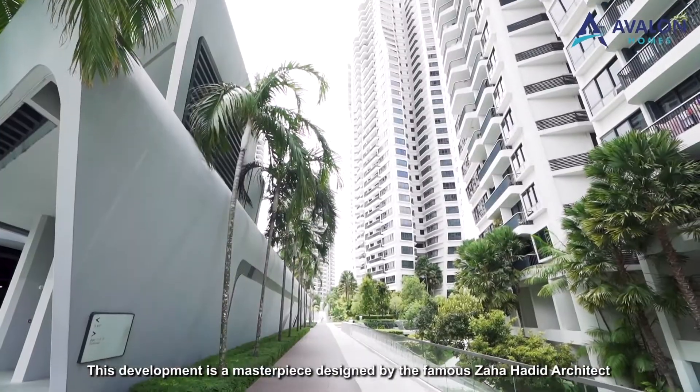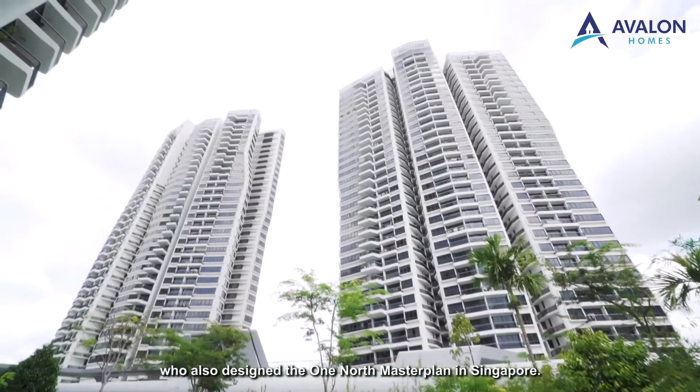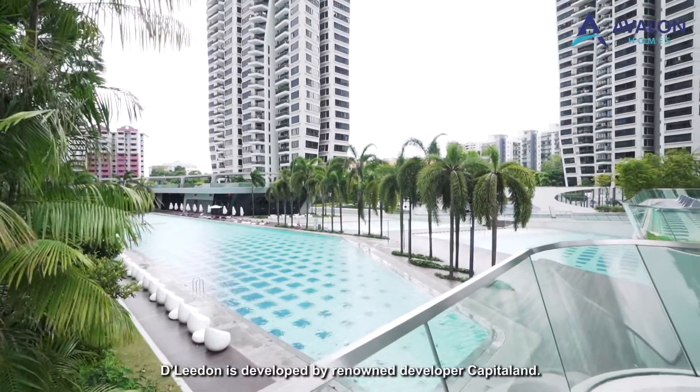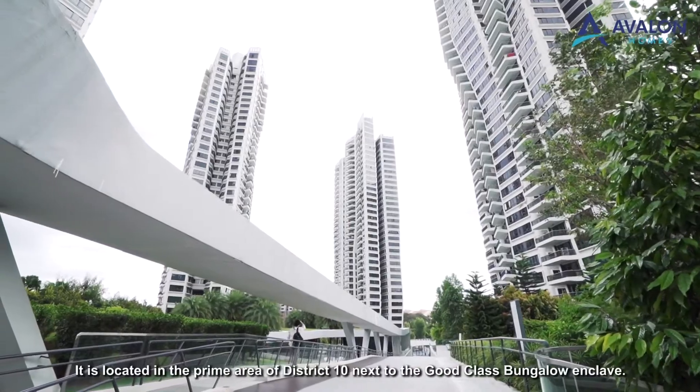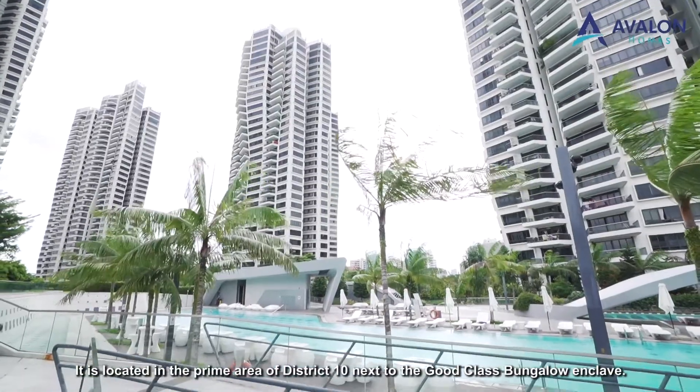This development is a masterpiece designed by the famous Zaha Hadid architect, who also designed the One-North master plan in Singapore. D'Leedon is developed by renowned developer CapitaLand. It is located in the prime area of District 10, next to the Good Class Bungalow enclave.